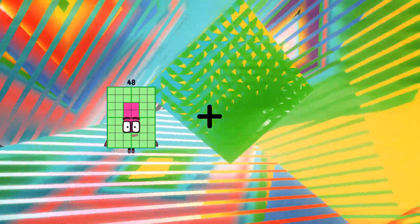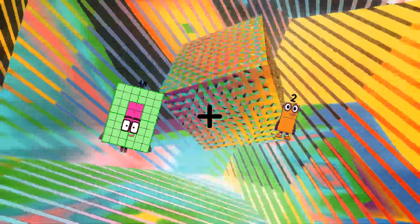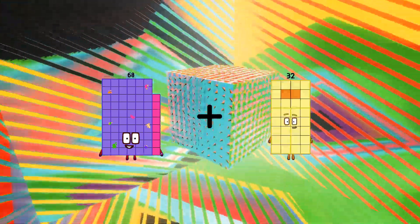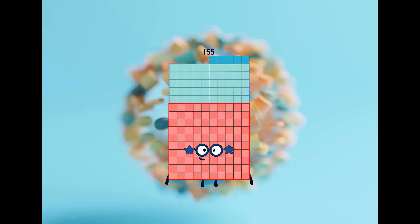48 plus 2 equals 50. 68 plus 87 equals 155.